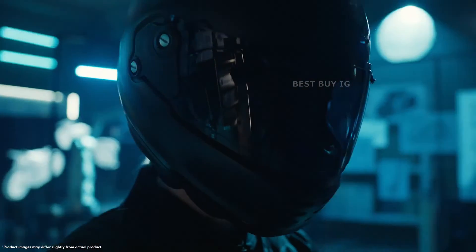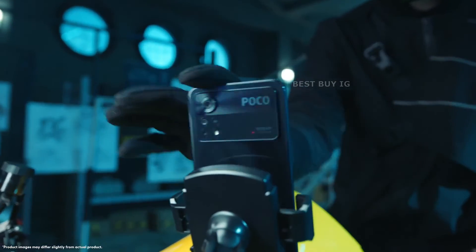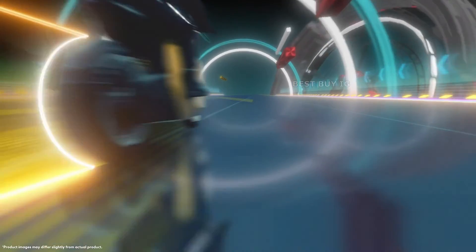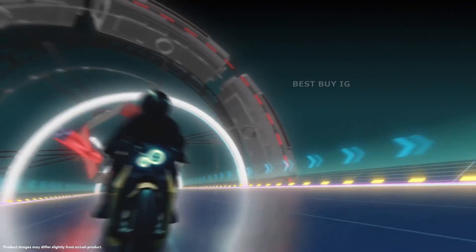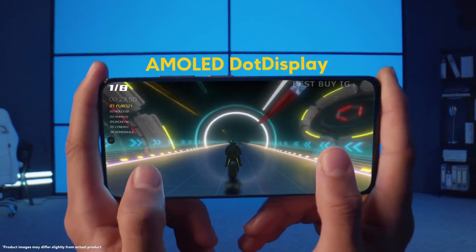The Poco X4 Pro has a large internal storage capacity of 128GB, which may be utilized to store important documents and files. The phone also has a dedicated microSD card slot for storing additional files such as movies, images, music, and videos. It does not, however, support UFS storage, which may have an impact on performance.